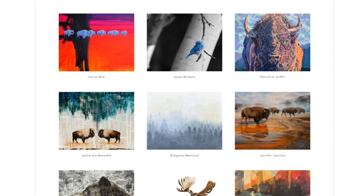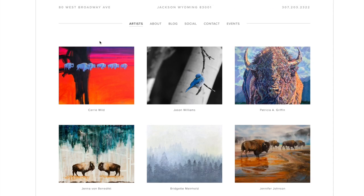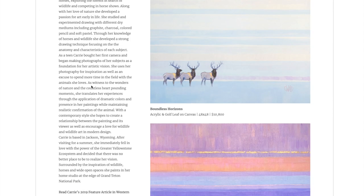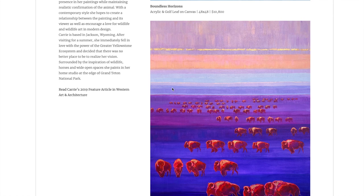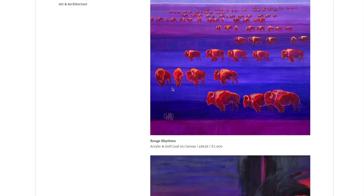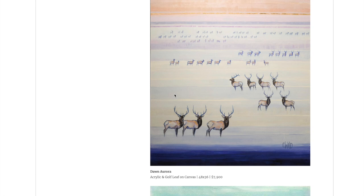This is their website — if you get the chance to check out their website, check out some of this work. The owners are Carrie Wilde and Jason Williams. Jason is a photographer. Carrie is a painter, and Carrie's work — I was just blown away with the color. The color schemes that she chose for her work with the composition were just bright, vibrant, well thought out, well planned out.